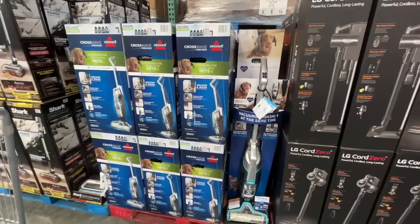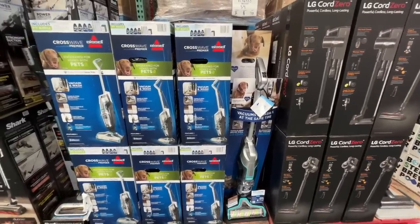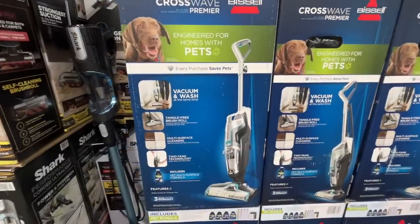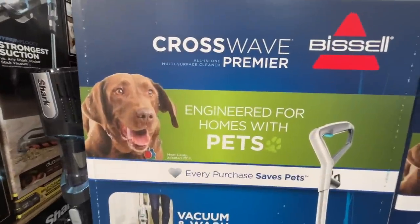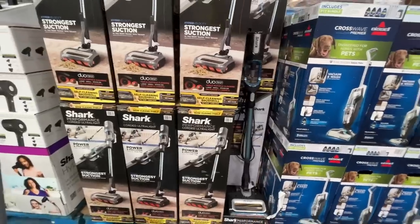I feel like at Target the Crosswave is normally like $300-something, on sale for $250, but that's the normal price here. It sweeps, vacuums, and mops all in one fell swoop. This one says it's good for pets, but if they shed a lot you should try it out and let me know how it works.